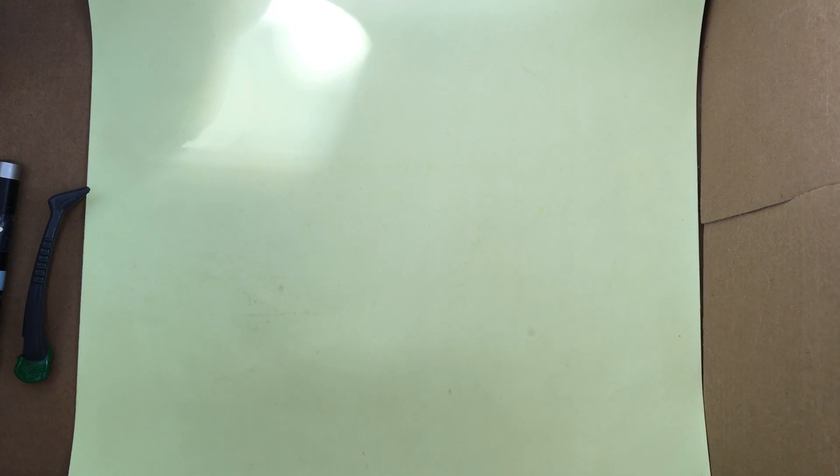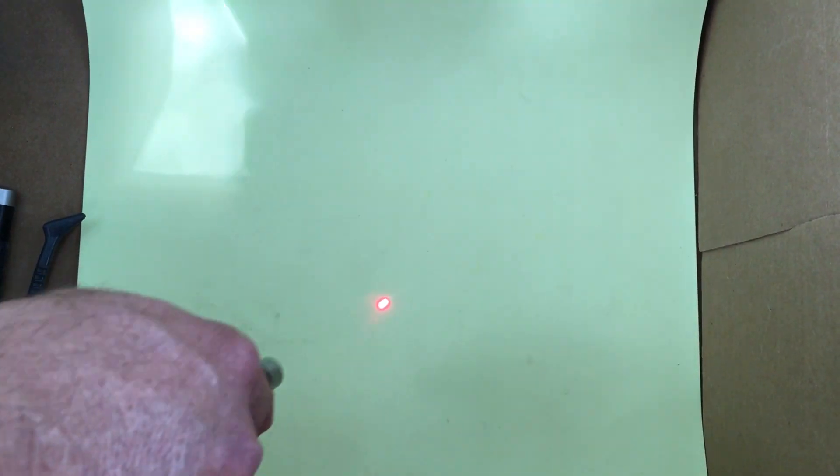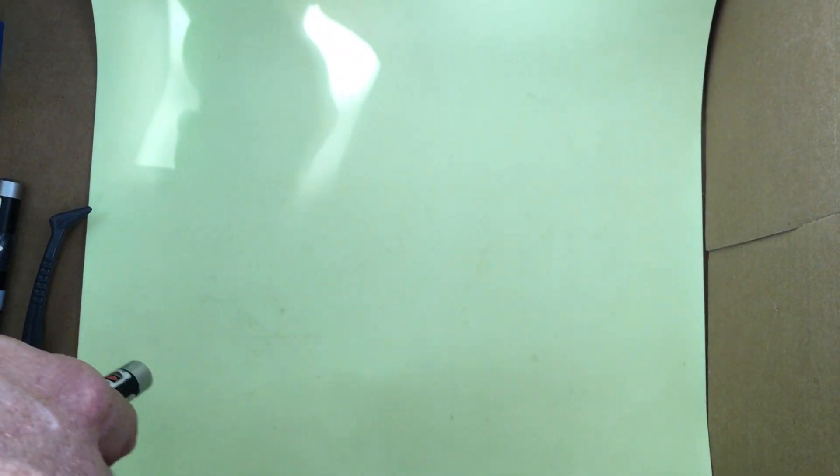Here what we have is a phosphorescent screen containing zinc sulfide doped with copper. In most glow-in-the-dark items you have to activate them with light to get them to glow. I have a red laser and I'm pointing at this screen, and you can see that even though I'm shining light at the screen, it's not actually lighting up.